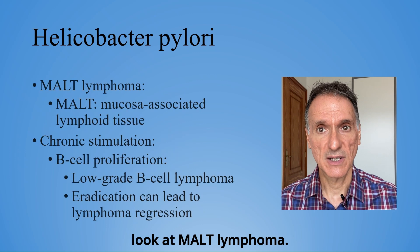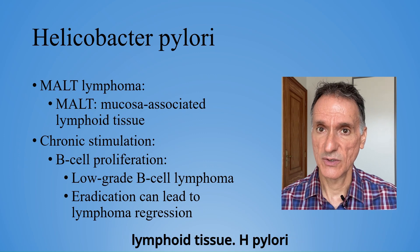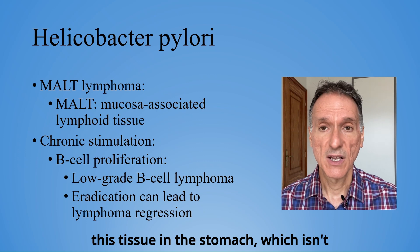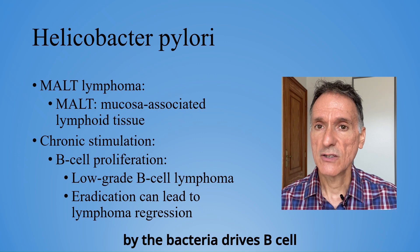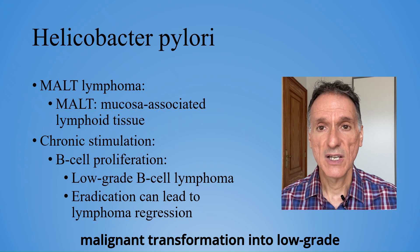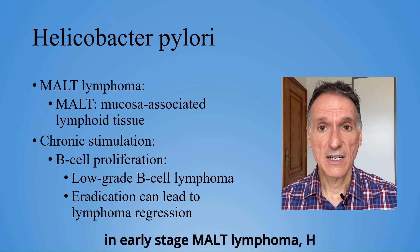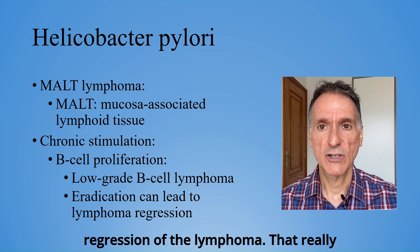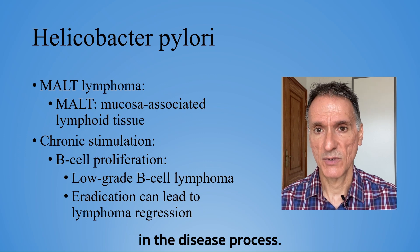Now, let's look at MALT lymphoma. MALT stands for mucosal-associated lymphoid tissue. H. pylori infection stimulates the development of this tissue in the stomach, which isn't normally there. The chronic stimulation by the bacteria drives B-cell proliferation and can eventually lead to malignant transformation into low-grade B-cell lymphoma. Interestingly, in early-stage MALT lymphoma, H. pylori eradication alone can lead to regression of the lymphoma. That really highlights how central the bacterium is in the disease process.